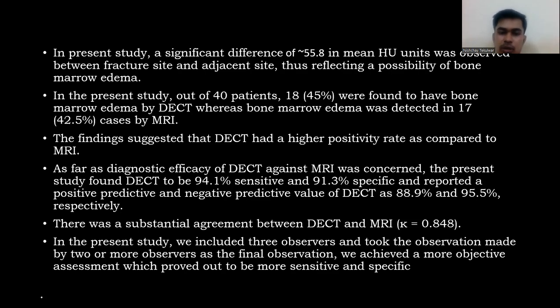In this study, we used three observers and took the observation agreed upon by two or more observers as the final observation, achieving a more objective assessment which proved to be more sensitive and specific.